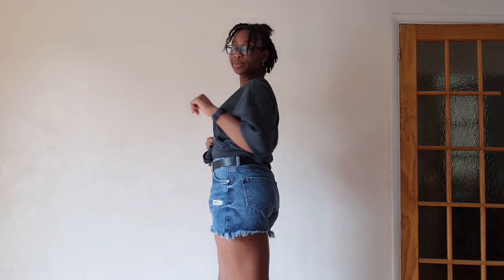Without further ado, let's get on to this video. This is going to be the t-shirt demonstration — it's big and I like this t-shirt. After this video is done I want to lounge in it. The first look is with jeans, so whatever jeans you have — shorts, whatever.